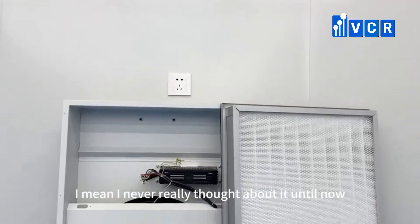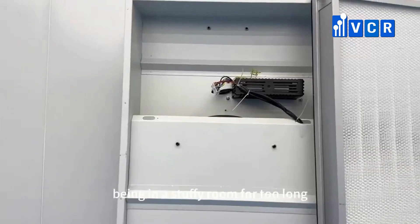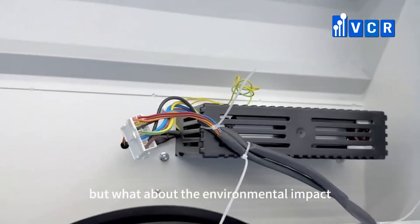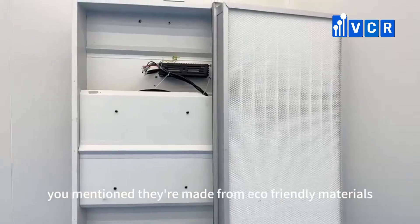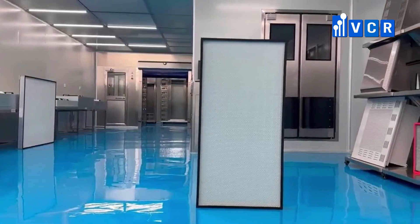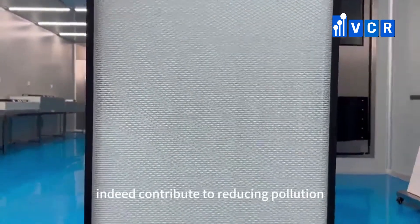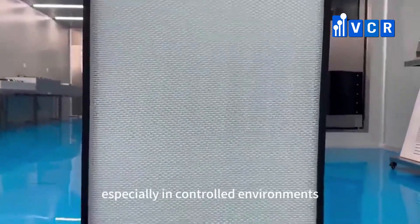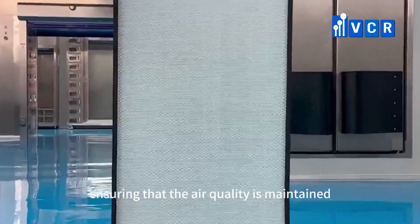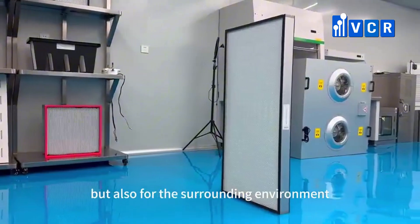I never really thought about it until now. But what about the environmental impact? You mentioned they're made from eco-friendly materials, but do they actually help reduce pollution? Yes, FFUs can indeed contribute to reducing pollution, especially in controlled environments. By filtering out harmful particles and ensuring that air quality is maintained, they help create a healthier atmosphere, not just for the workers, but also for the surrounding environment.